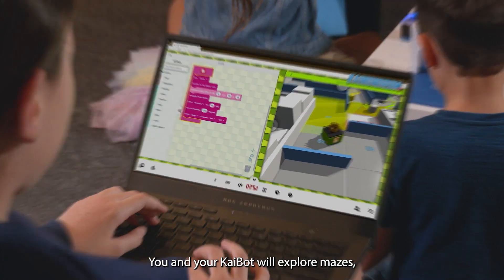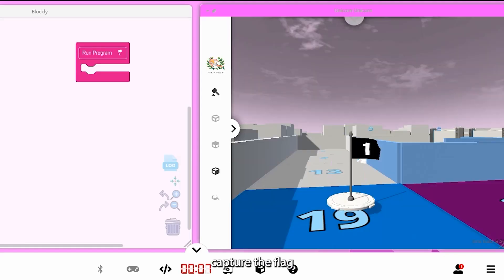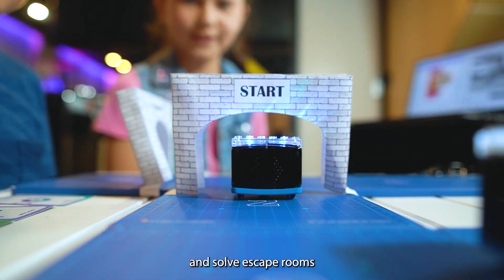You and your KyBot will explore mazes, compete in races, capture the flag, solve escape rooms, and more.